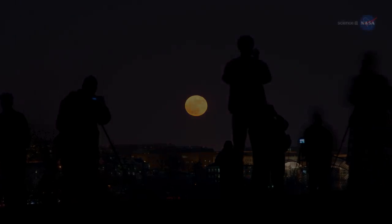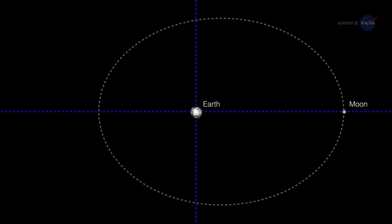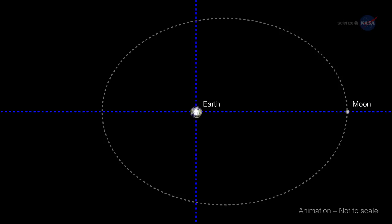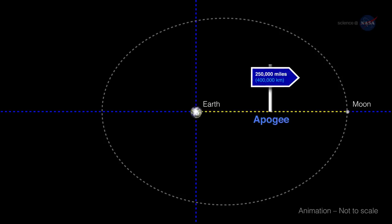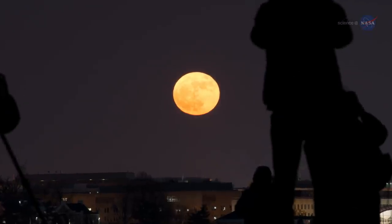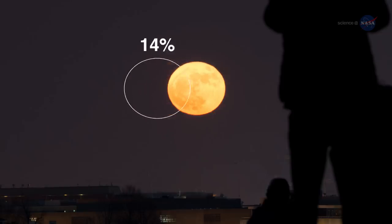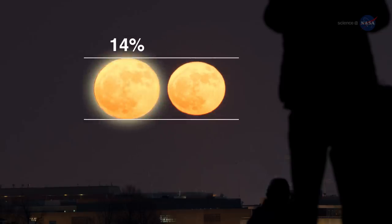So, what is it that makes a supermoon super? Start with size. The Moon orbits around the Earth in a slightly oval shape. At its furthest point away from us, known as the apogee, it's about 250,000 miles, or 400,000 kilometers, from Earth. When it's closest to us, its perigee, the Moon is about 220,000 miles, or 350,000 kilometers away. When the Moon is full, at or near its perigee, it is considered a supermoon, and can appear up to 14% larger and 30% brighter than at apogee.